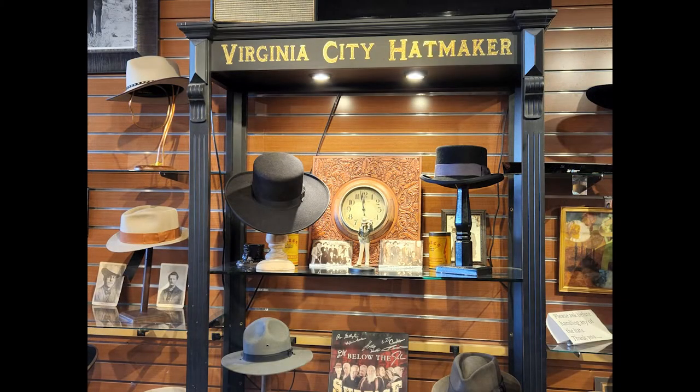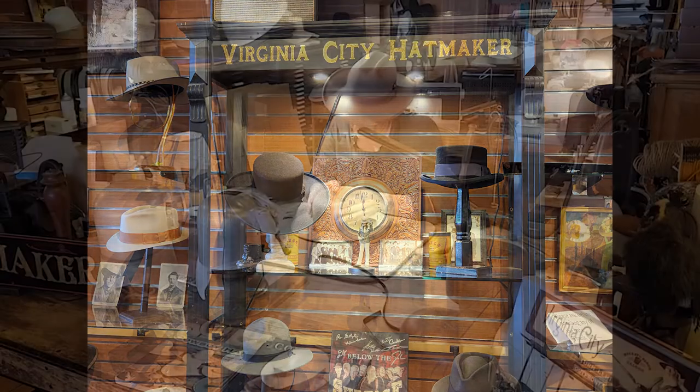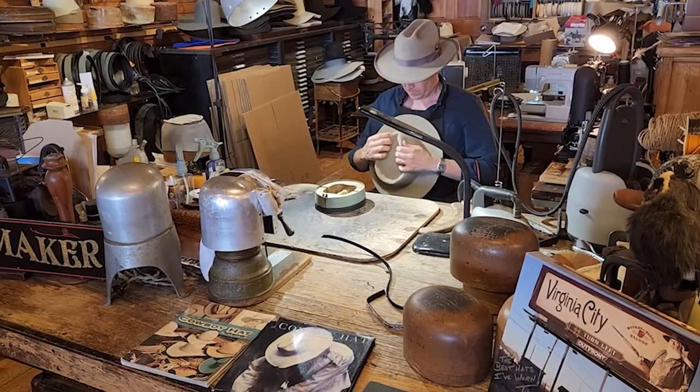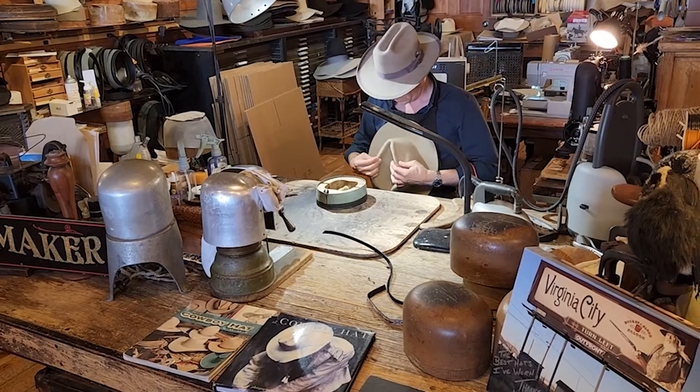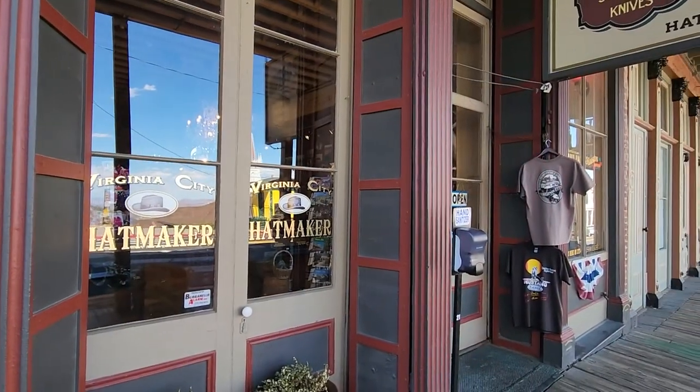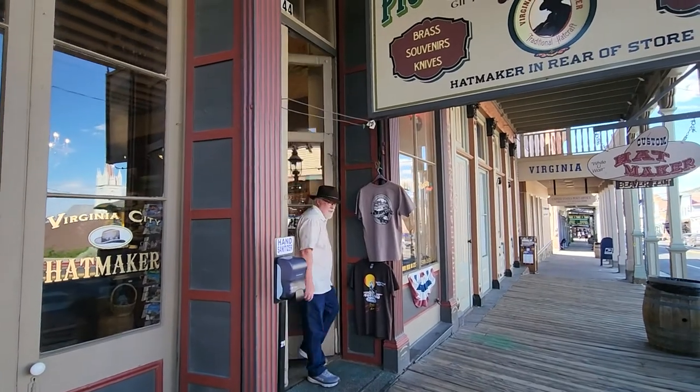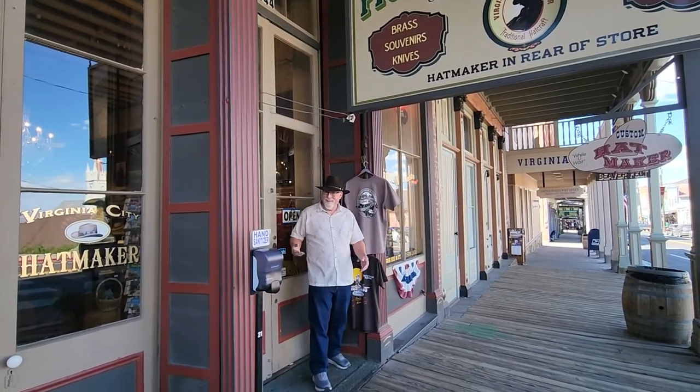We made it to Virginia City. While there, we stopped by the Virginia City Hat Maker, where Diane wanted a new hat. The owner, Pascal, is here making her brand new hat from scratch — only took him about an hour and a half, and I think it turned out great. He even freshened up my hat, just like I had hoped. Really happy how it turned out. A really nice guy — if you need a hat, this is the guy to go to.